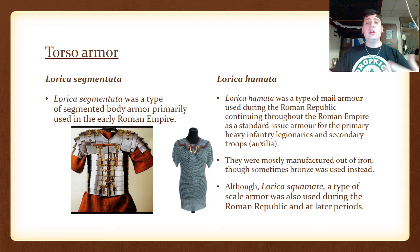The Lorica Squamata, a type of scale armor, was also used during the Roman Republic and later periods at the same time as the mail armor. So you might see mail or scale armor if you were to look back at the Roman legions of those times.